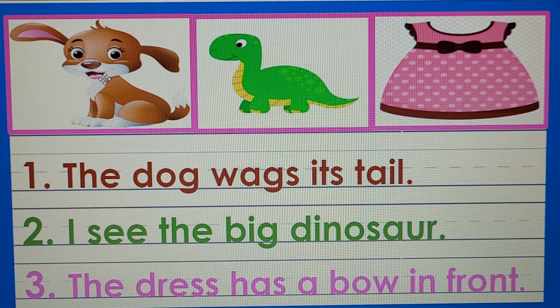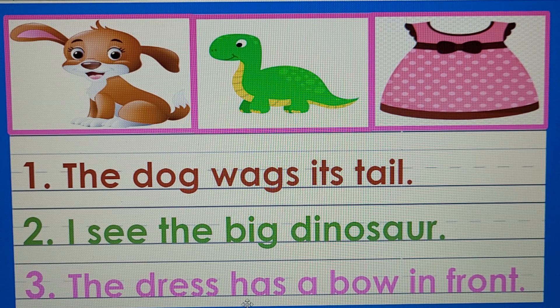Number one: we have a dog. The dog wags its tail. Read it with me. Number two: it's going to talk about a dinosaur. I see the big dinosaur. Read it with me: I see the big dinosaur. Number three: it's talking about a dress. The dress has a bow in front. The dress has a bow in front.